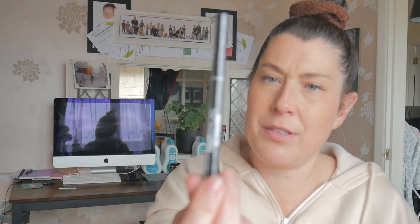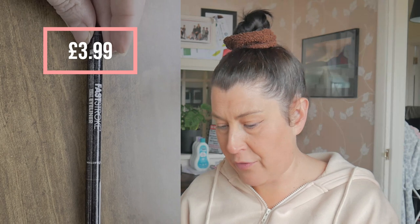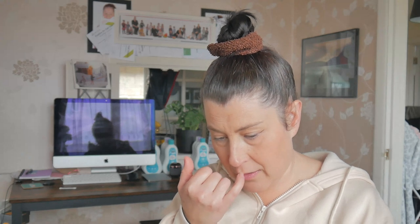Two more products! What's this? It's a pencil — it's a Fast Stroke Felt Eyeliner. Long-lasting, intense colour, it's black. Precision felt tip for fast and easy application. Vegan. I'm not going to open it because I already have a couple of felt liners on the go and I don't want them all to dry up.